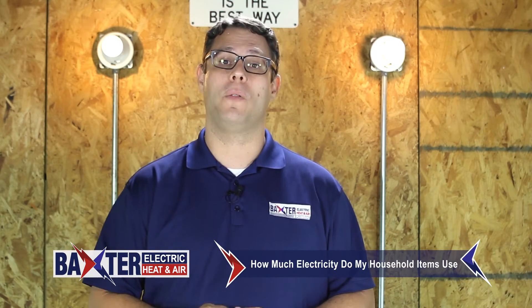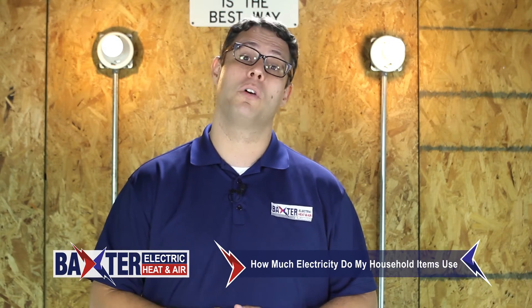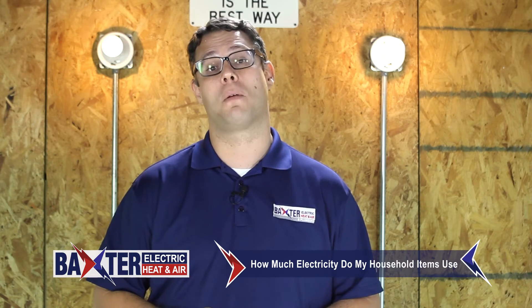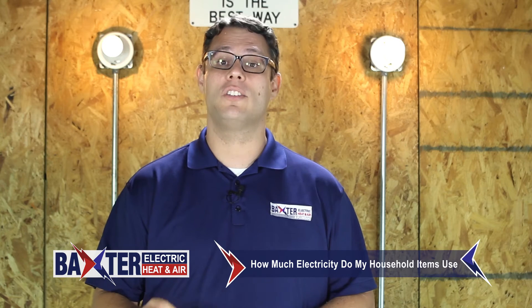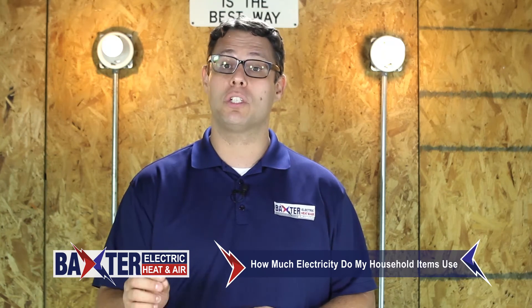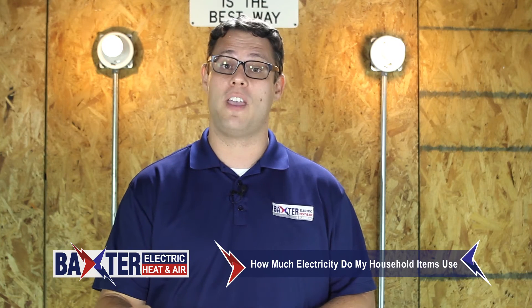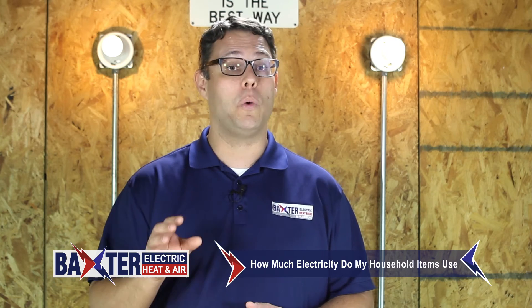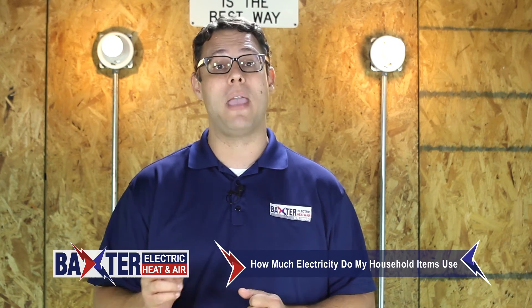A spike in your electrical bill doesn't always mean you have a problem with your electrical systems, but it could mean you have a problem with one or more of your appliances. Appliances that use motors or compressors will usually begin to consume noticeably more energy before they fail. Have you noticed a sudden increase in your electrical bill? While we don't repair appliances, we may be able to pinpoint the source of the problem.